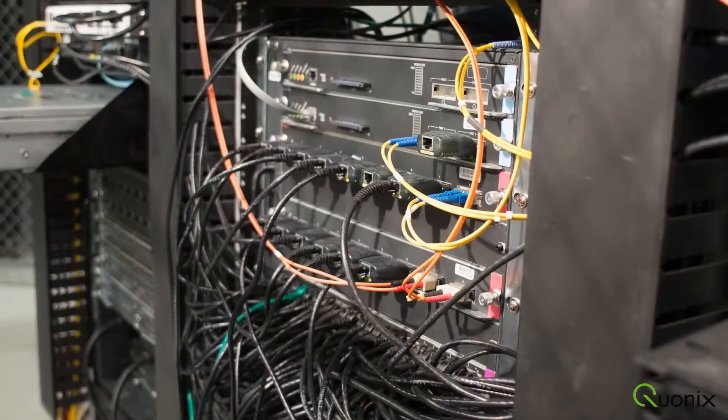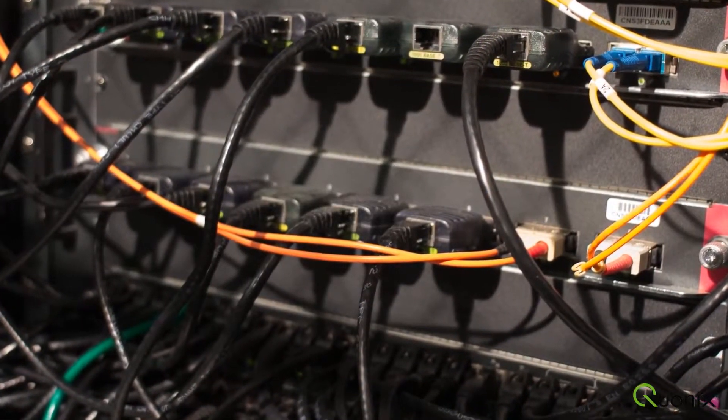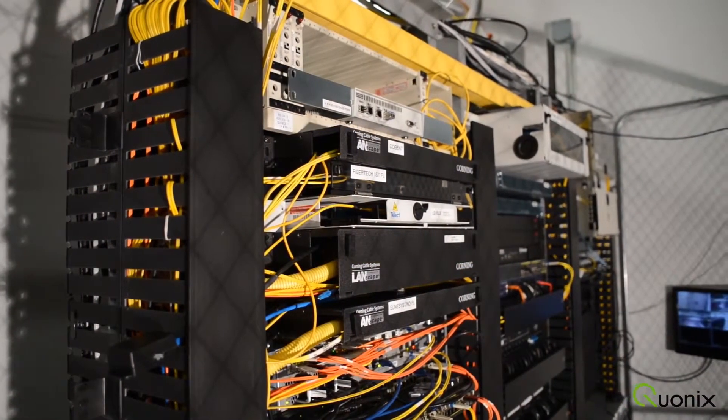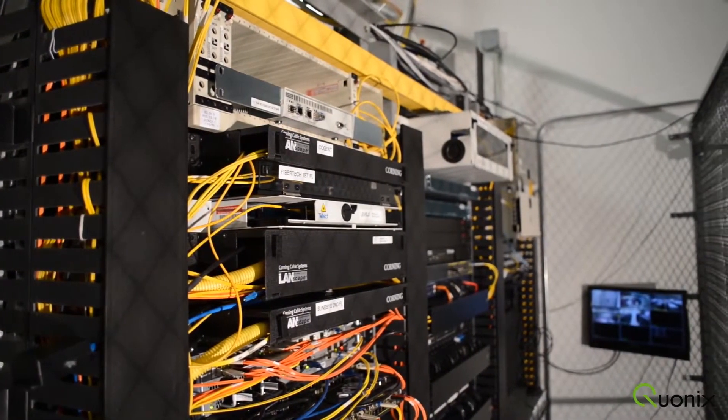The in-house backbone is delivered via burstable Ethernet powered by dual Cisco 6500 series routers and supports a 99.999% uptime SLA.